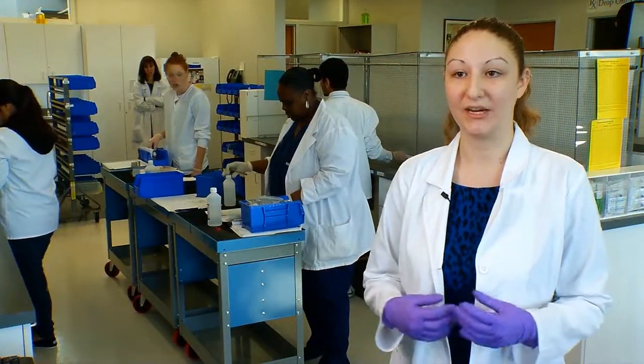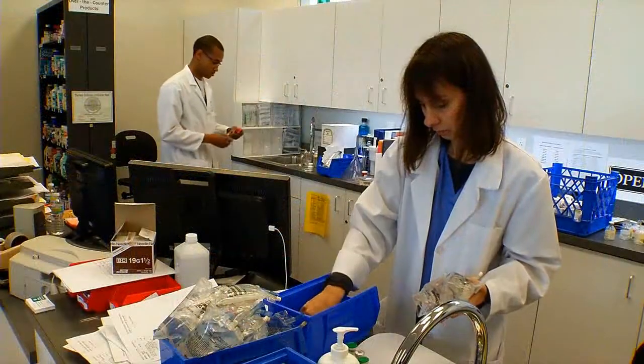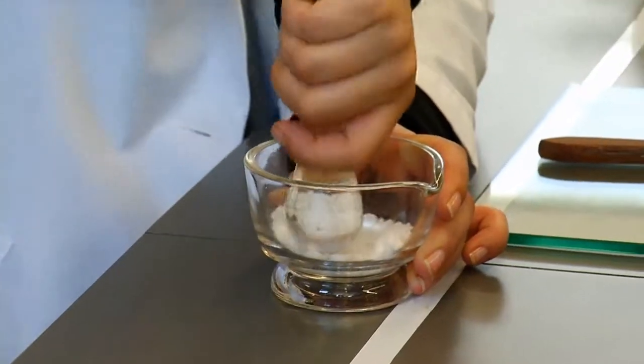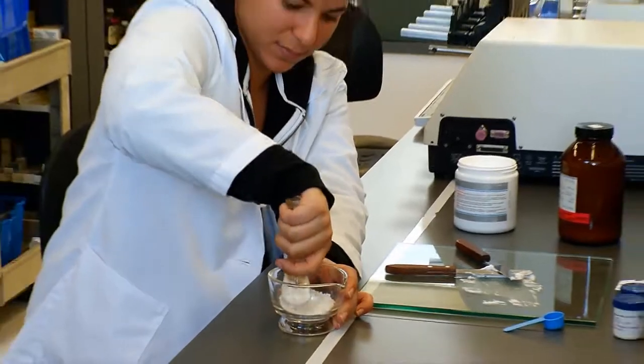This is a great program because we're able to combine classroom, lab, and real-world experience. I love this program because we get that hands-on experience. We get to work with things that you would find in a real hospital or a drugstore — real equipment, real needles.